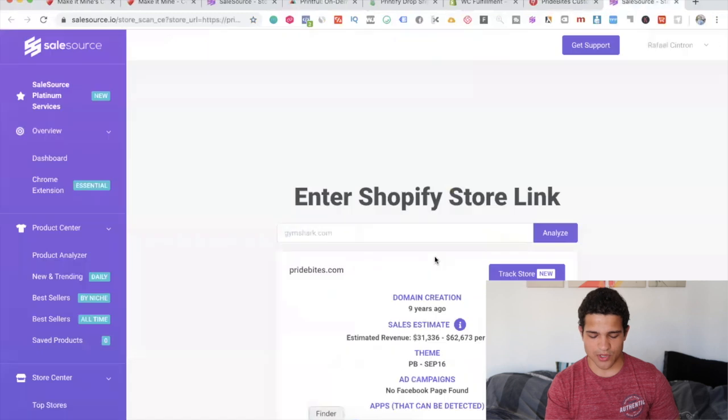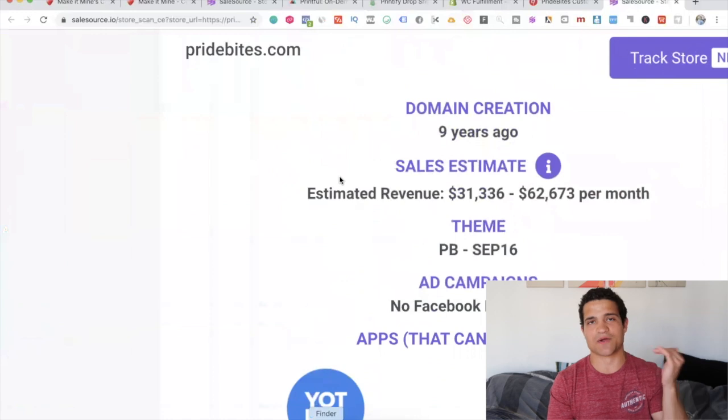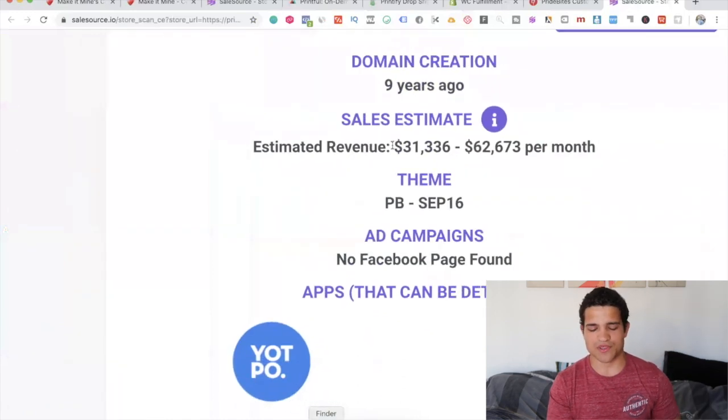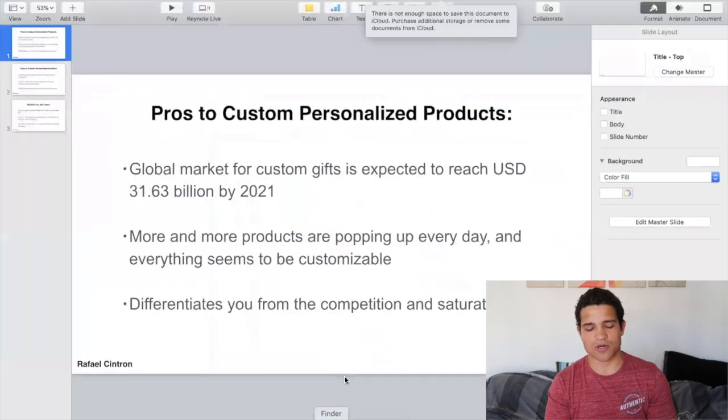Pride Bites — looking here, they're making thirty-one thousand to sixty-two thousand dollars per month. So it's also a solid niche — multiple five-figure months, almost six figures. You can definitely make a hundred thousand a month with something like this.